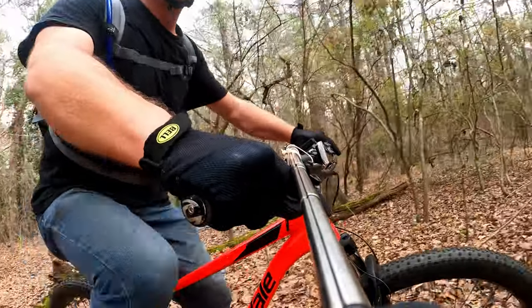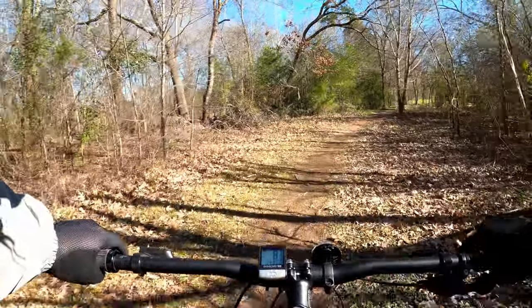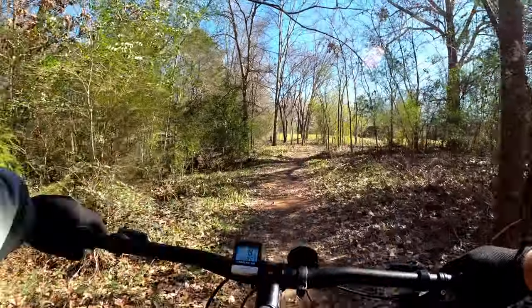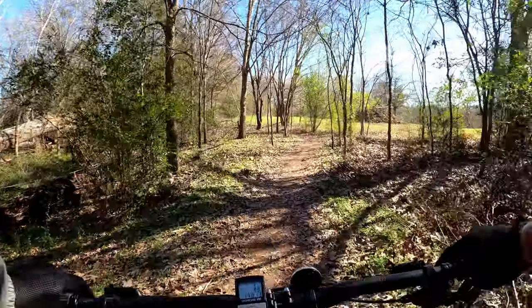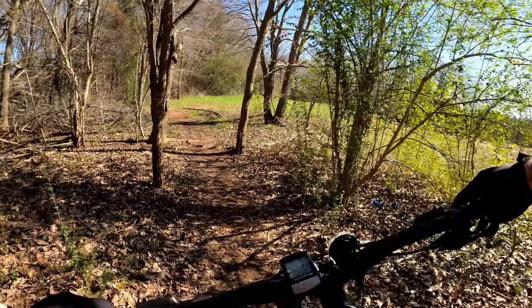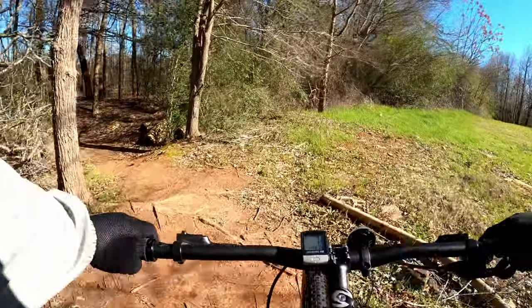Howdy folks, Dart here with a review of my first mountain bike, a 2019 Cannondale Trail 5. Made by Durrell's Cycling Sports Group, which is their independent bicycle dealer division, alongside models from brands such as GT and Twin Signature. The Trail 5 is Cannondale's mid-range model in the sport and trail hardtail category.